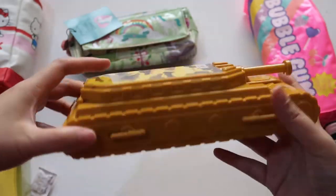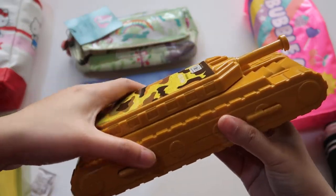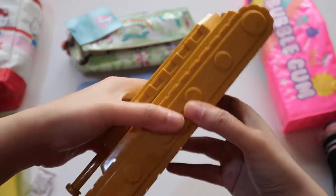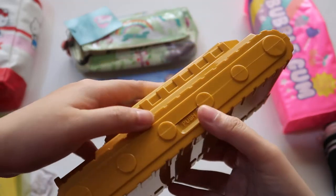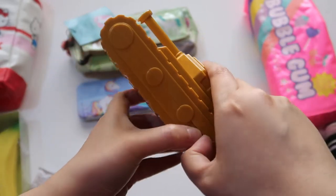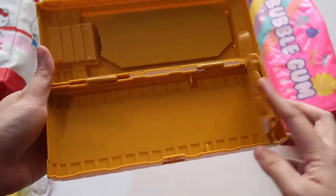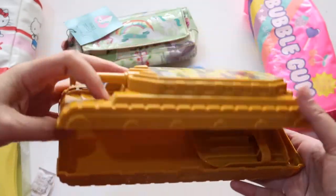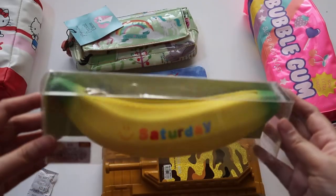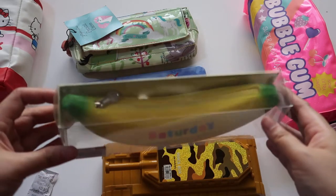And this one for the boys — a tank! It does not have wheels, but it opens here, and it also opens — it says 'push' — it's very difficult to open. Oh, here! So this is how it looks like.